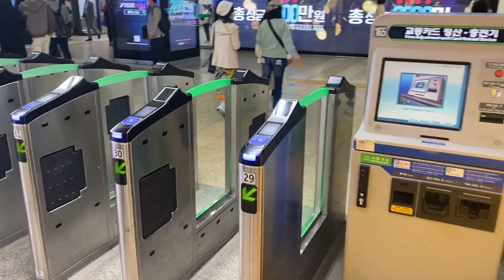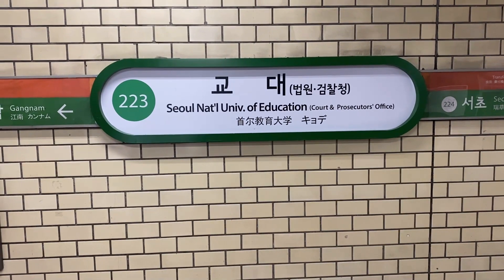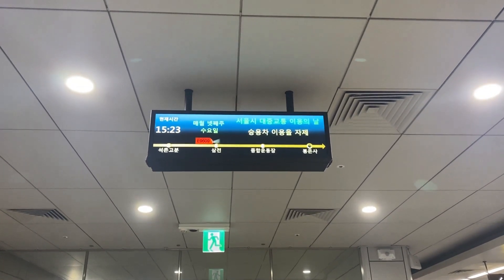Once you have your tickets, find the line you need. The end destination of each line is clearly shown in English and Korean, much like other metros. You can even see exactly where the next train is when on the right platform.